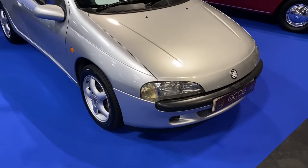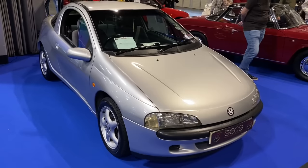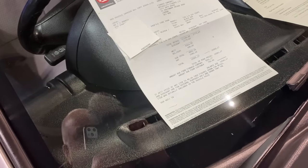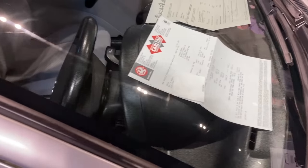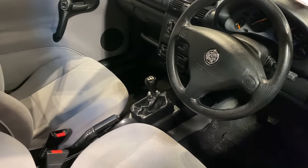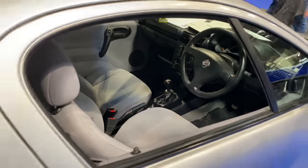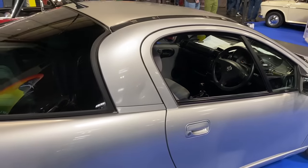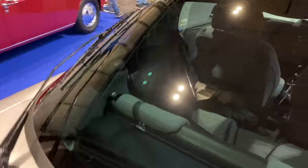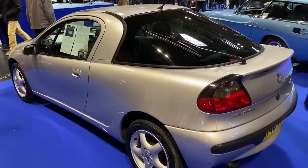This three-owner Vauxhall Tigra has had a costed life — not many survived as well as this. The owner, the third, bought it from the second owner when she stopped driving. It's in stunning order — you've got the original purchase invoice: £10,341 originally supplied through Motability. This car has been filmed and driven on the 'Once Driven, Forever Smitten' channel with Dougie.